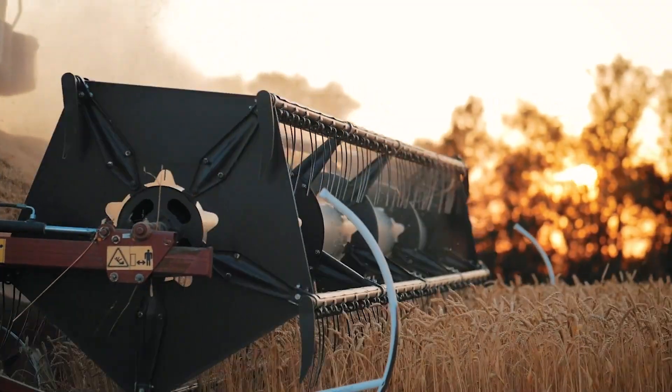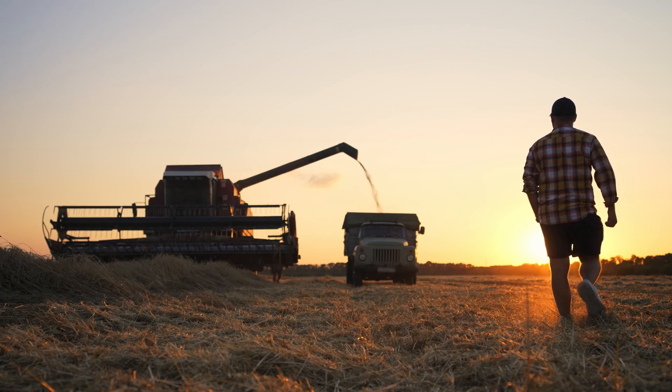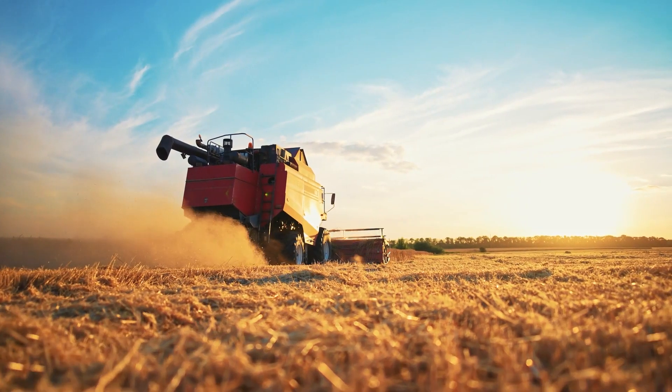Farming has changed a lot. It's not the old-fashioned small-scale way anymore. Thanks to modern technology, things have become more efficient and can produce a lot more. In this video, we'll show you some of the next-level futuristic agricultural machines out there.